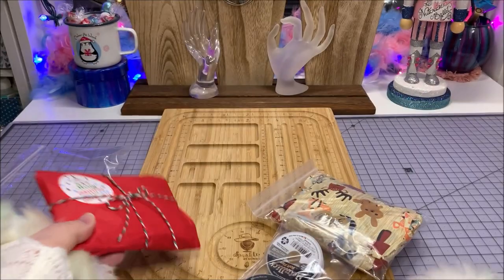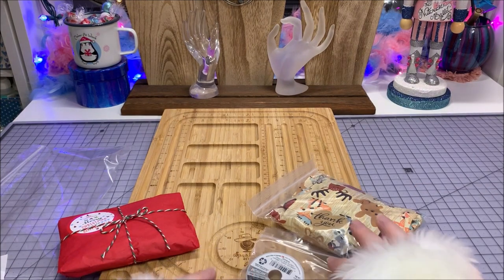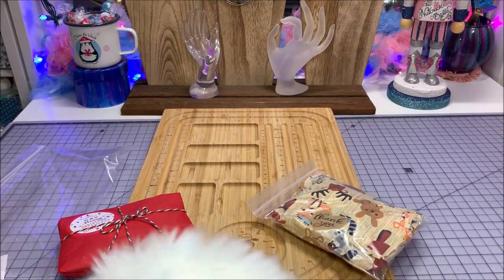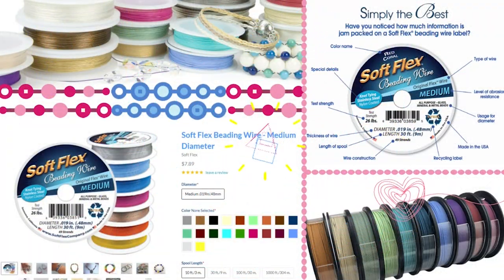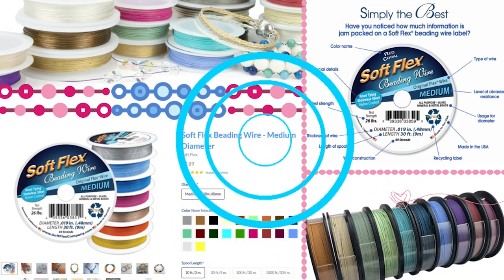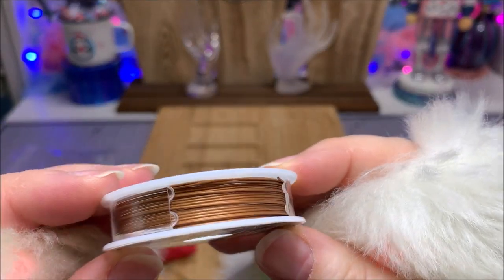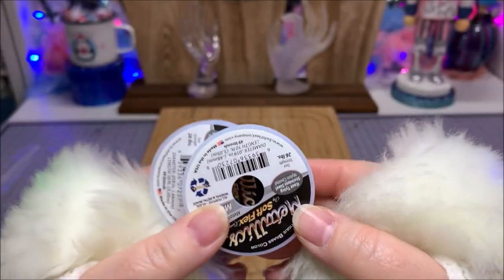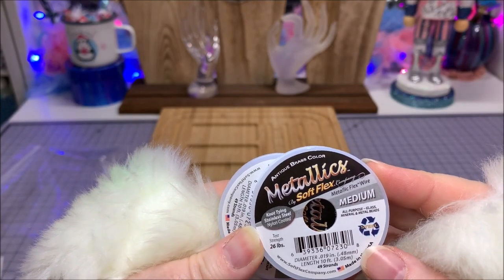I'm so excited to open the nutcracker mystery design kit from Soft Flex. I also purchased some other goodies — a mystery bag and their Metallics Duos in copper and antique brass. I may have every color known to Soft Flex at this point since I have two drawers full and keep buying more, but I just fell in love with the copper color and the antique brass color.